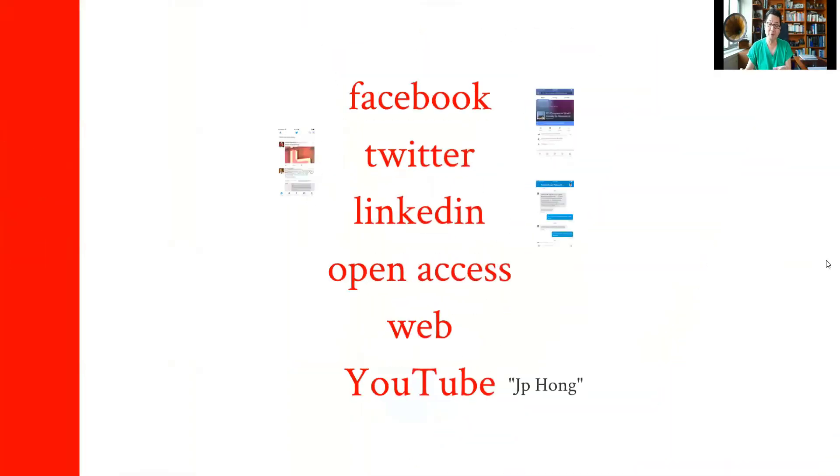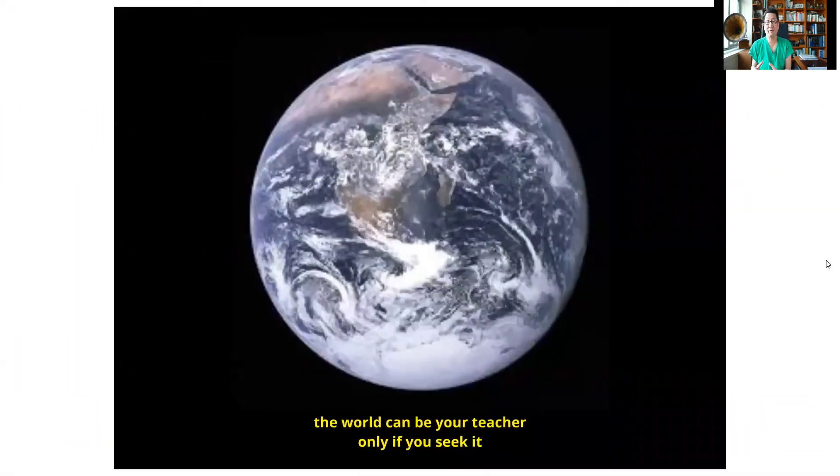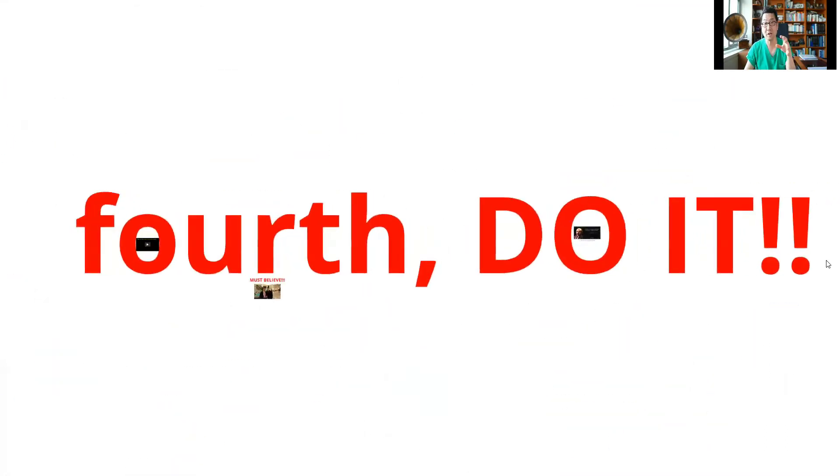And once in a while, go have fun. If you don't have this kind of environment or teachers, maximize the age of social media. Go find answers on Facebook, Twitter, or other open-access journals. The world can be a teacher only if you allow it. So if you don't have a resource, look beyond your college, beyond your city, beyond your country, and you'll somehow find mentors who will guide you through your evolution in microsurgery.